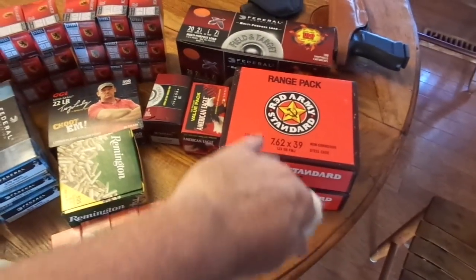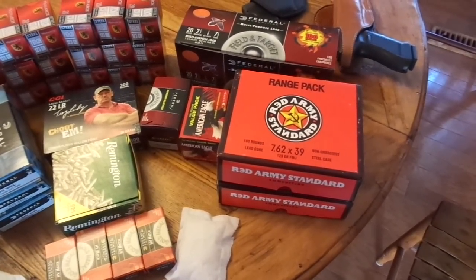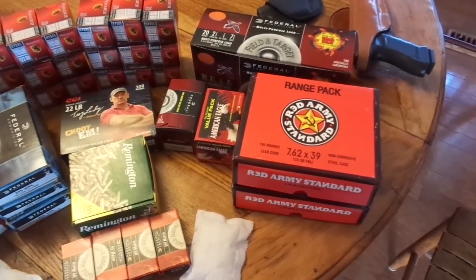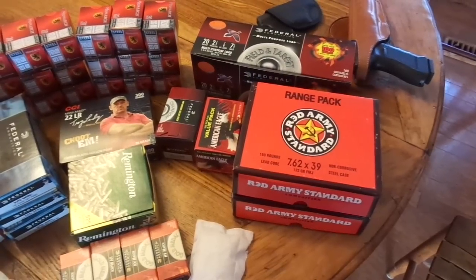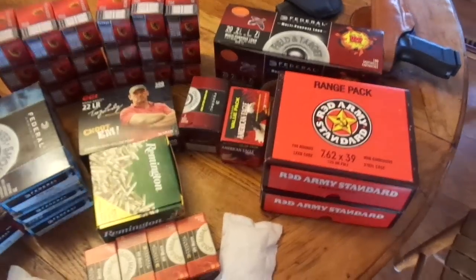This Red Army stuff is supposed to be good ammo. That's another 360 rounds that I actually traded for. I got out of a caliber and traded it off for that stuff and got a really good deal on it. I've heard and read that it's really good stuff and I hope it is.